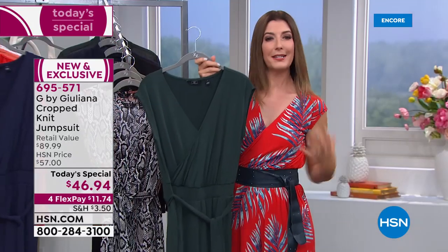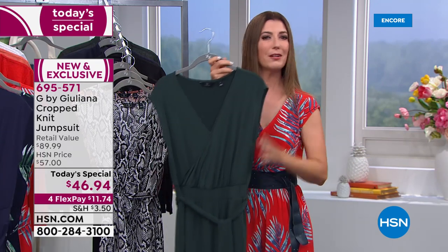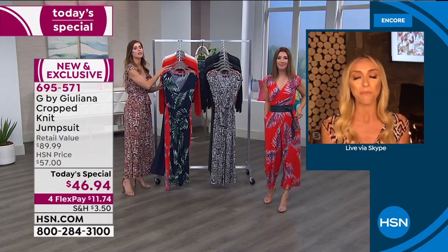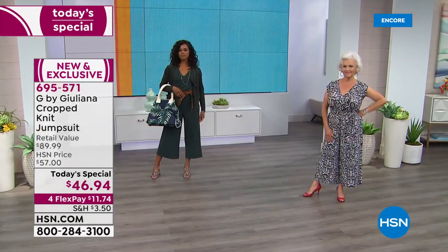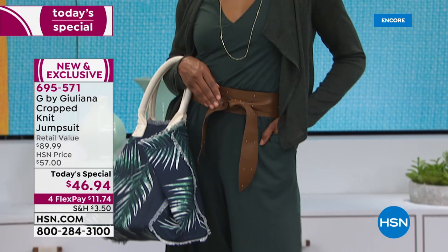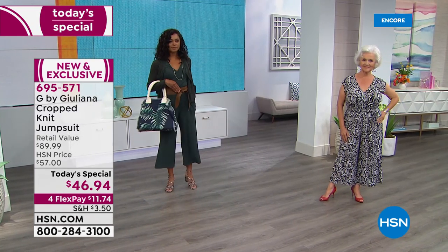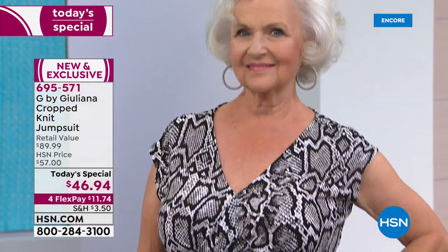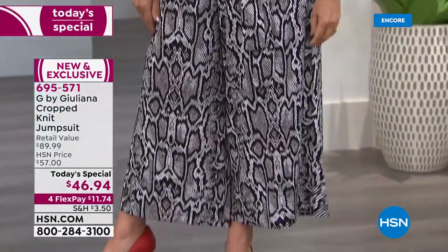The solid colors are the perfect canvas to add accessories, fun shoes, jewelry, jackets, or the cardigan. Juliana says the cardigan is a must-have pairing with the jumpsuit — just that one piece gives a totally different look. The obi belt adds another styling option. Two jumpsuits styled differently just by adding a cardigan and belt create two totally different complete outfits.